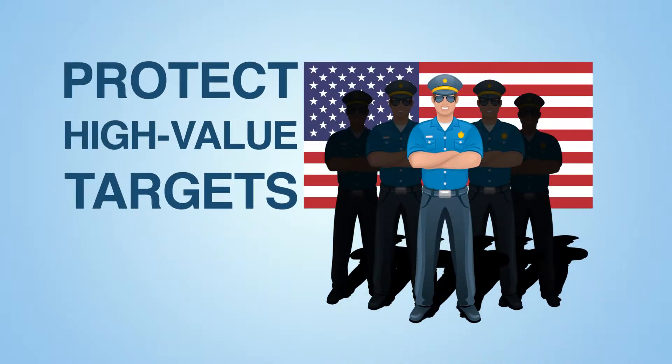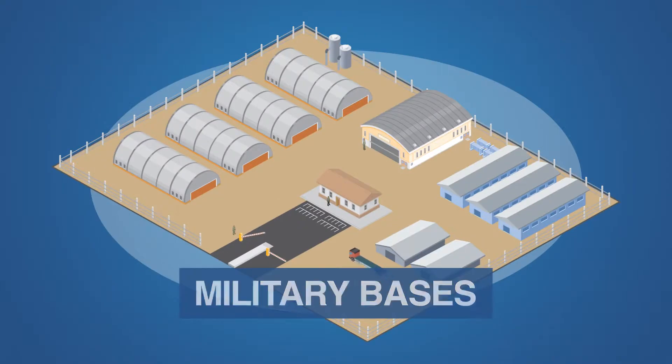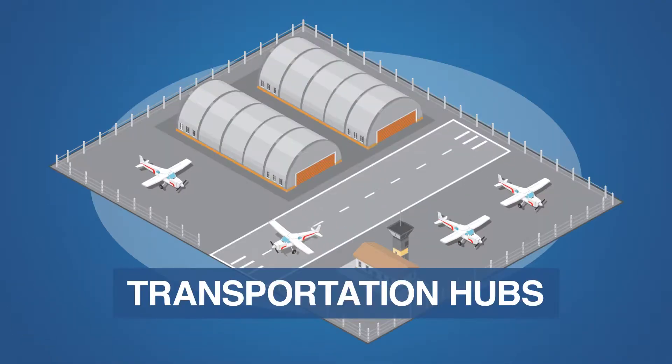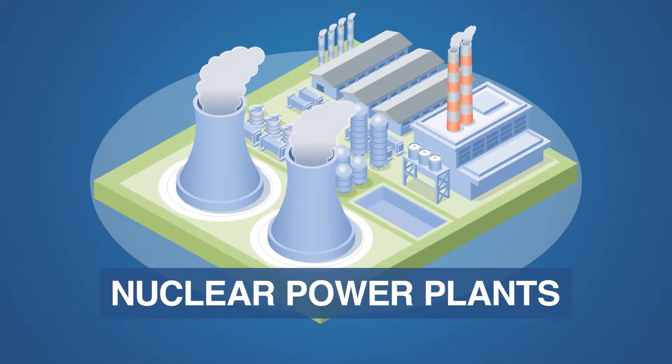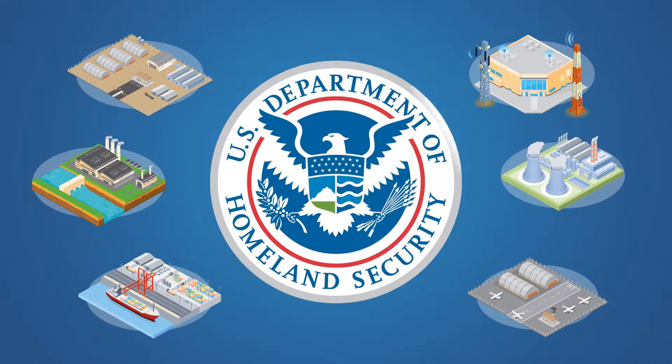It is imperative that we protect our high-value targets and critical infrastructure. Military bases, power stations, ports, transportation hubs, nuclear power plants, and communications buildings — they are all susceptible to cyber attacks.